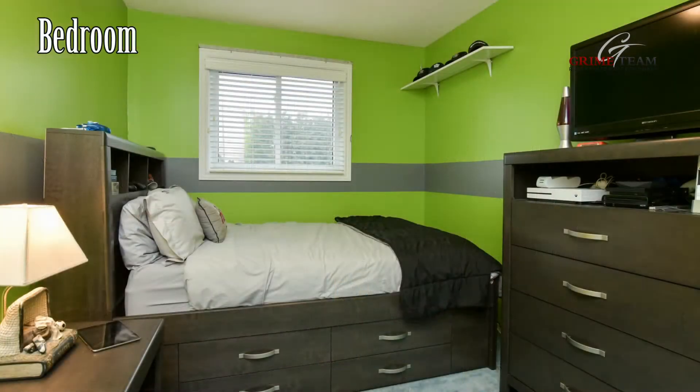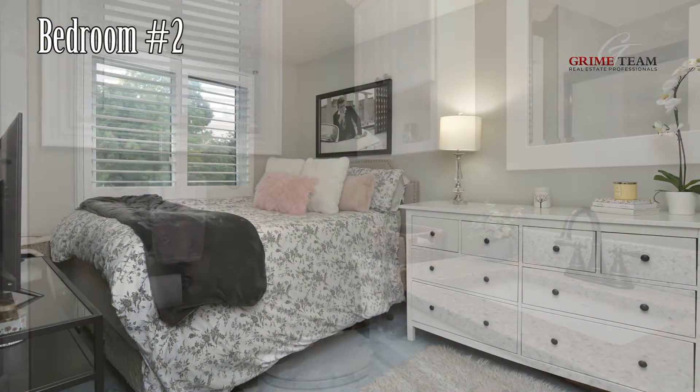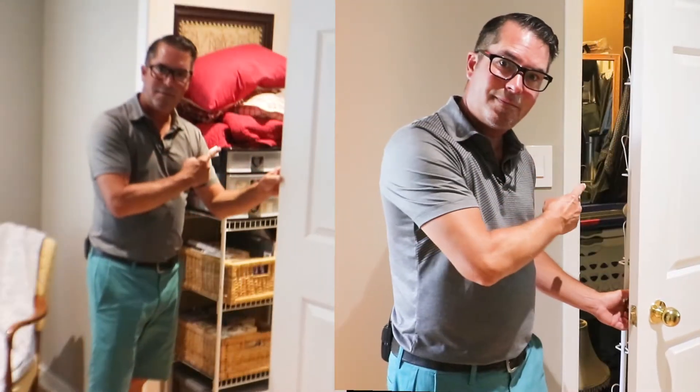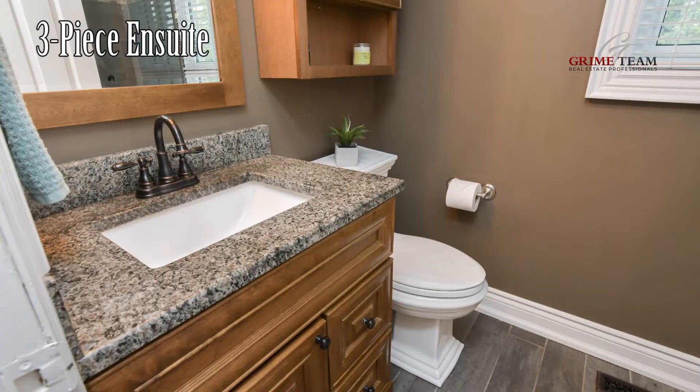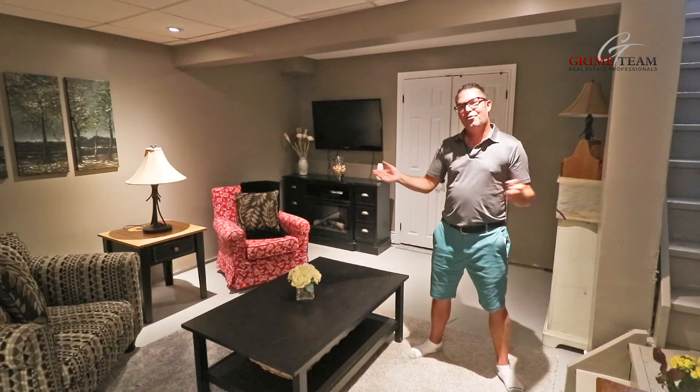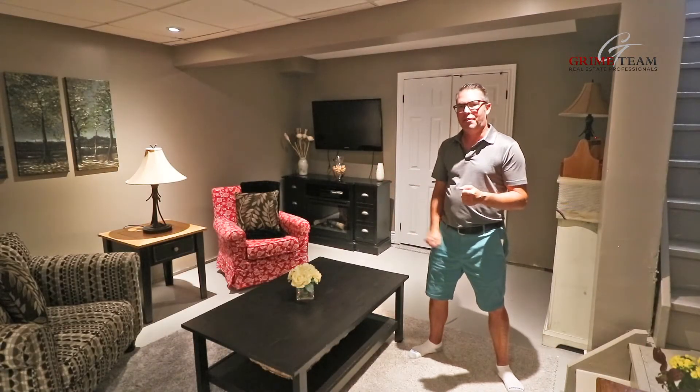The next reason are the great bedrooms. The first two bedrooms are a great size and are served by a renovated four-piece bath. But check out the primary bedroom — it's massive and boasts not one, but two walk-in closets and a renovated three-piece ensuite with walk-in shower. Also, the partially finished basement offers additional living space.